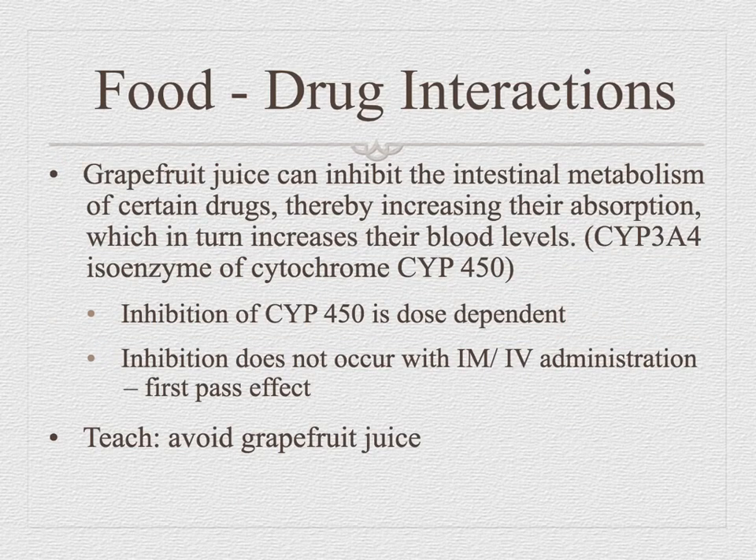A very important food-drug interaction is grapefruit juice. It has a specific isoenzyme that prevents breakdown of certain drugs and can cause excessive hypertension. We want to make sure patients who take medications avoid grapefruit juice. Grapefruit juice is a 'no' in nursing.